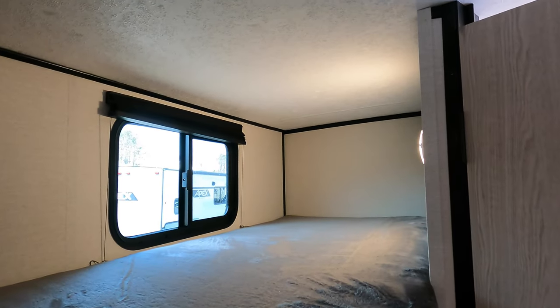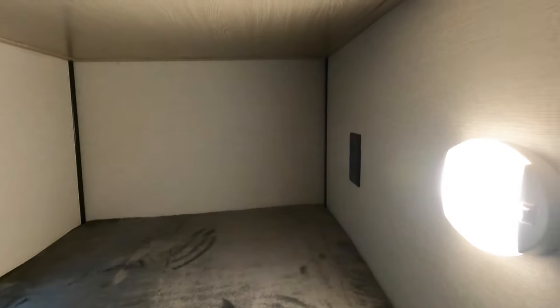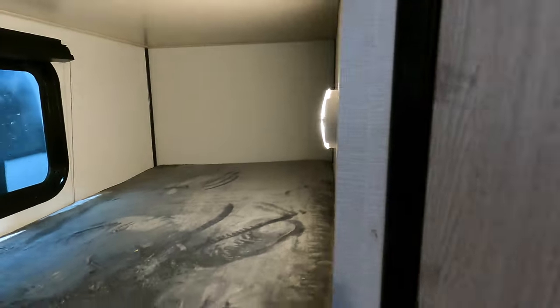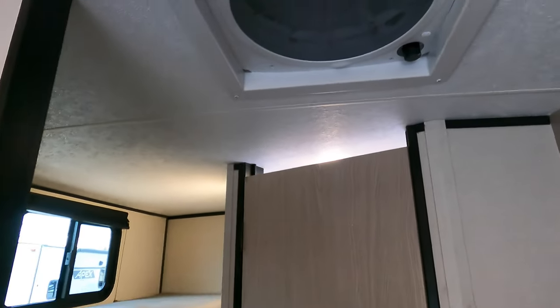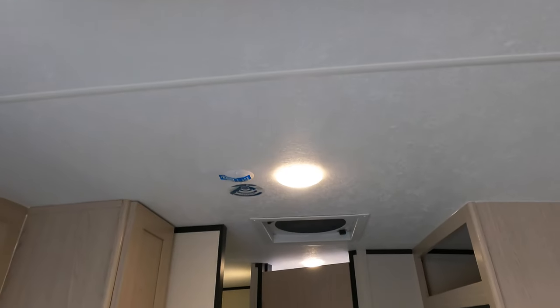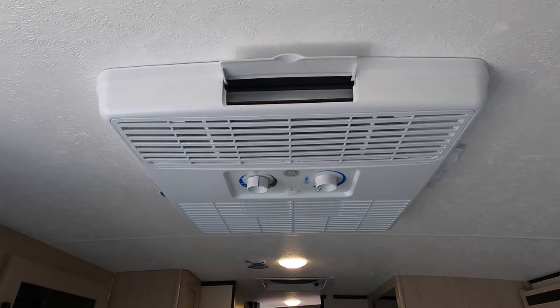On to the bunks — there are two bunks. Both have a window, an outlet, and their own light, which is fantastic. There's also a nice fan and your GEAC.